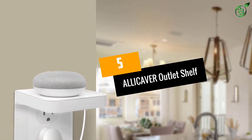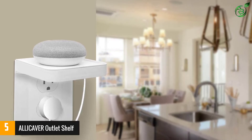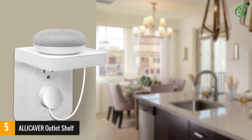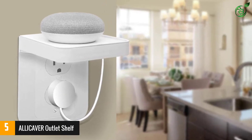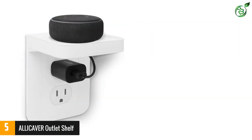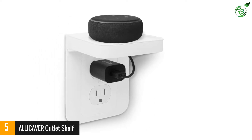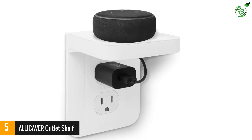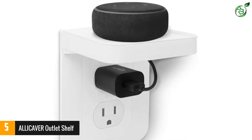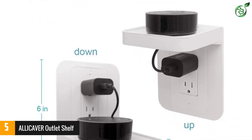Number 5: ALLICAVER OUTLET SHELF. This dual socket design of this wall outlet shelf lets you charge up to two electronic devices at once. With the help of an inbuilt shelf, you can also store a small smartphone or tablet. The inbuilt cable management keeps your floor space or tabletop free of wires. You can simply mount this outlet shelf upside down. The shelf also has a maximum load-bearing capacity of 5 lbs.